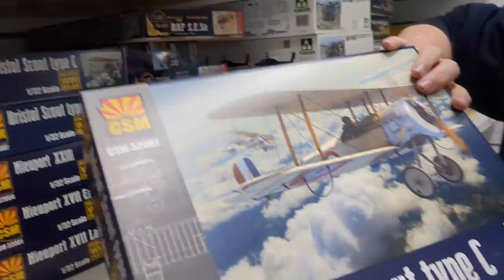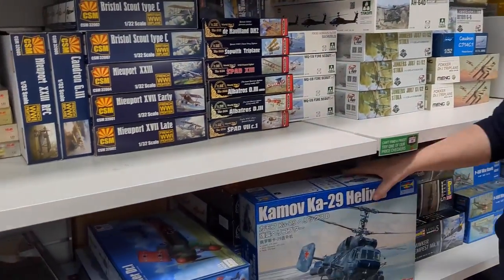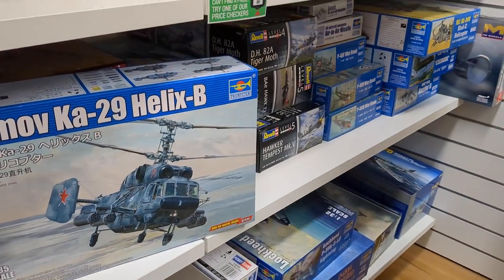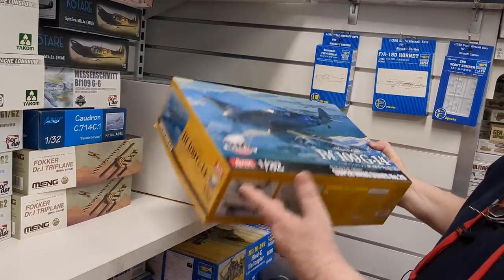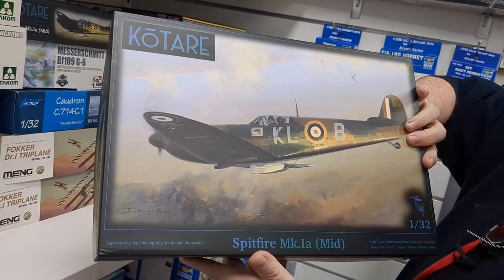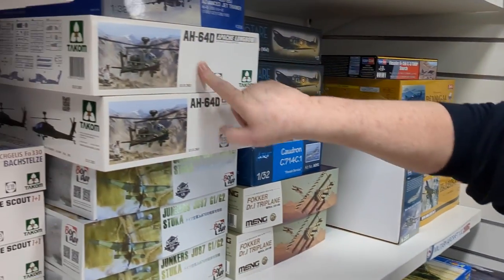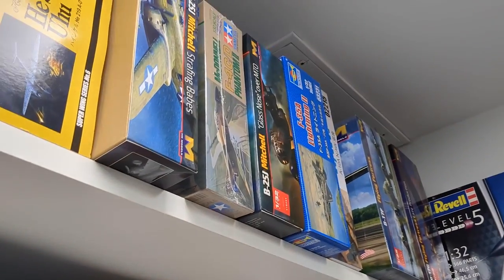Don't forget the Bristol Scout, which has just come out from Copper State Models — really nice, going well, so chase that up if you want one. There's the Helix from Trumpeter in 1/35 scale, apparently a very nice kit. We still have stock of Zukei Mura's BF109 G-14 in 1/32 scale. We also just got restocks of Kotare's Spitfire Mark I Mid, and we're expecting the other mark in the near future. More AH-64 Apaches and all sorts of bits and pieces up top.